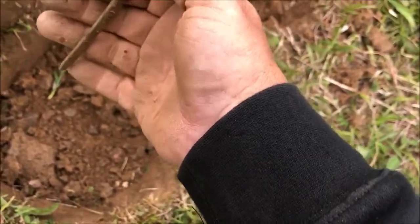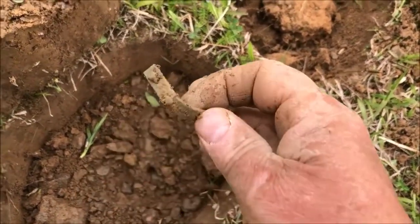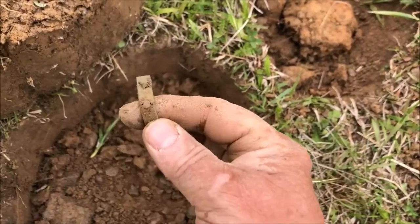It looks like it attaches by two rivets. This is brass. I'm not exactly sure what that is, but I'll find out. If somebody knows, let me know.